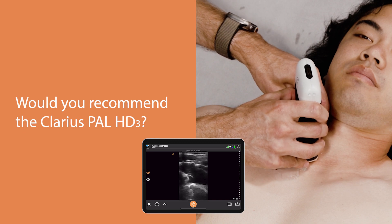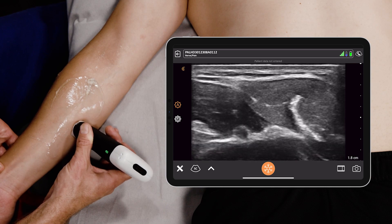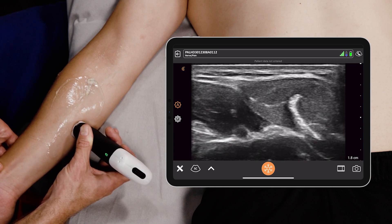Yes, I would use this in my daily practice and get utility out of it. The interface is nice, the wireless component is wonderful, and I would recommend it to my colleagues for ultrasound needs in the emergency department. It is much cheaper than the cart-based system and you can definitely minimize your budget in the emergency department.